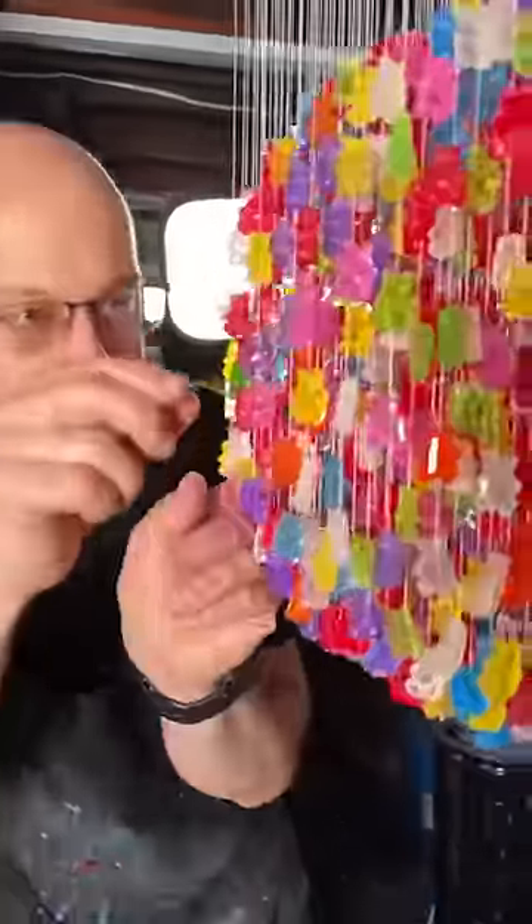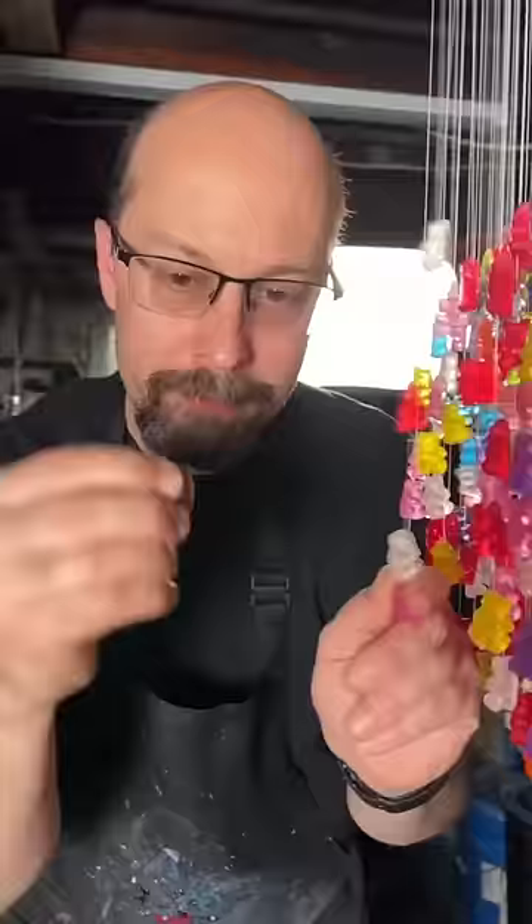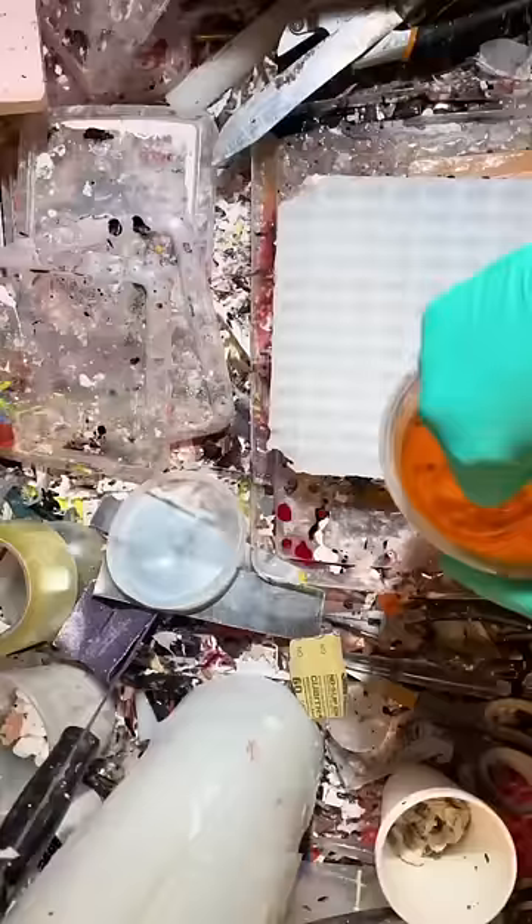Meet the artist behind the iCarly Gummy Bear Chandelier. Kevin Champany, AKA Spencer Shay, created the iconic chandelier featured in iCarly's bedroom.